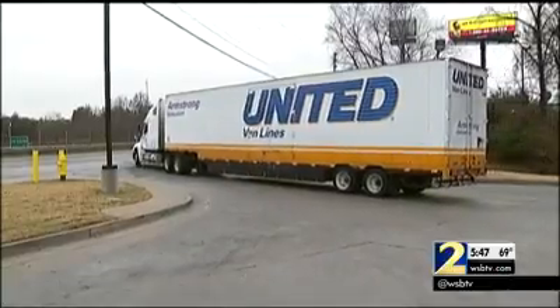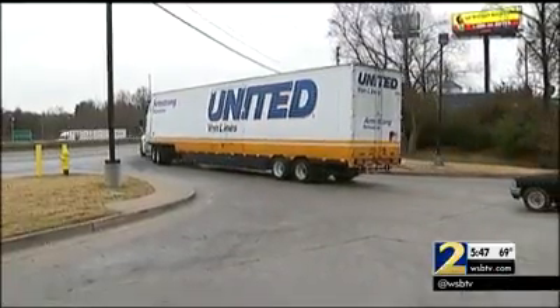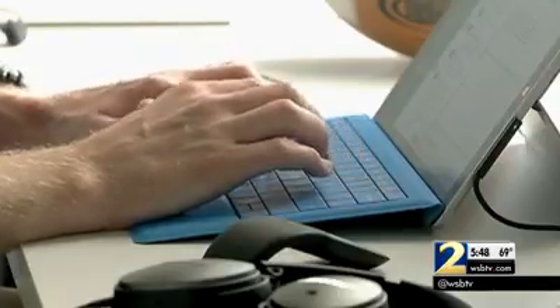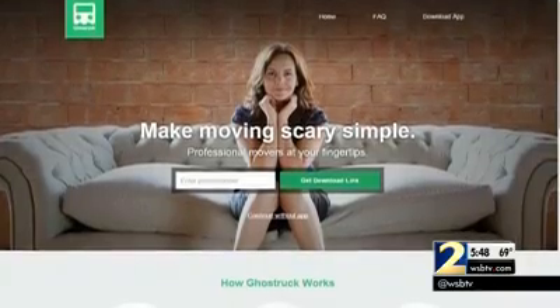48% of all the trucks on the road are less than full, and 25% of them are empty. Nathaniel Knee-Naber and Matt Hocking think they've come up with a way to solve the problem — they developed an app called Ghost Truck.